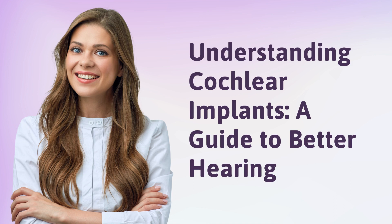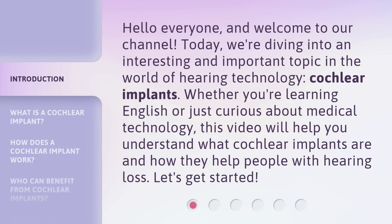Understanding Cochlear Implants: A Guide to Better Hearing. Hello everyone, and welcome to our channel. Today, we're diving into an interesting and important topic in the world of hearing technology — Cochlear Implants. Whether you're learning English or just curious about medical technology, this video will help you understand what cochlear implants are and how they help people with hearing loss. Let's get started.